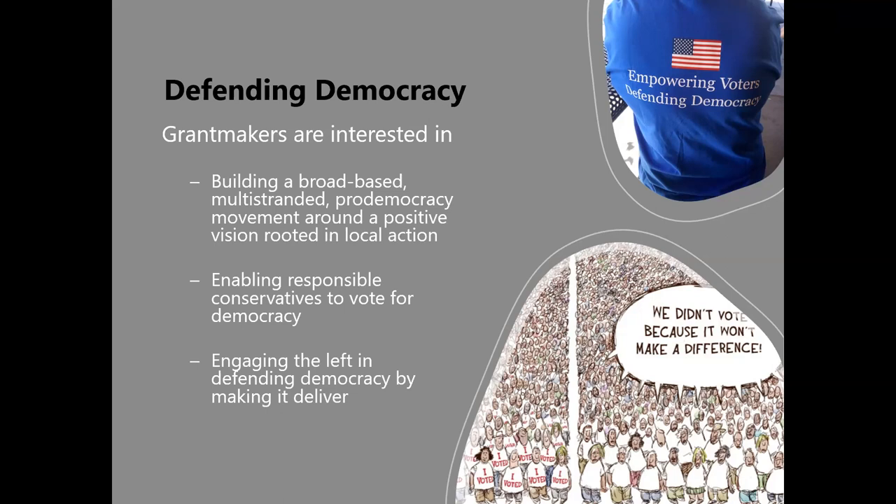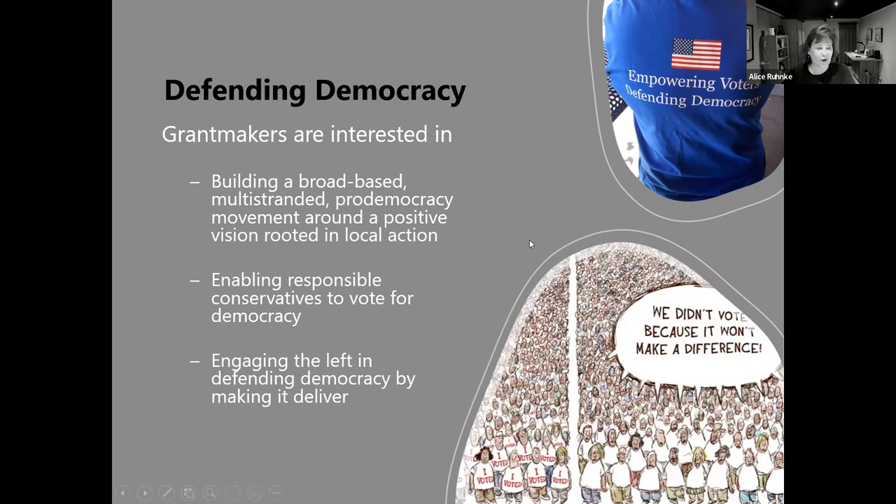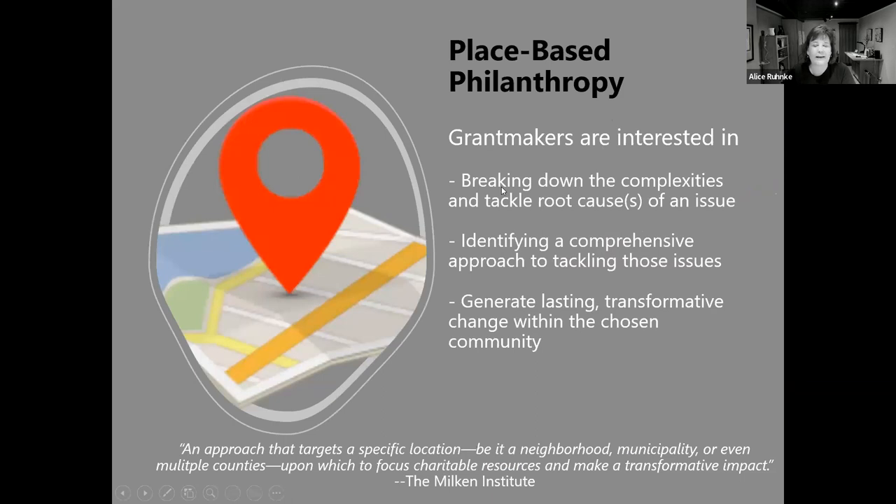That's a great example showing how all these different movements are almost like developing leaders in a way — these trends aren't necessarily distinct, but they can really merge together. Our next trend is place-based philanthropy, which is a bit of a shift we're seeing with grantmakers. It's defined as an approach that targets a specific location — your neighborhood, town, county, multiple counties, or a region — and focuses charitable resources there to make a transformative impact.